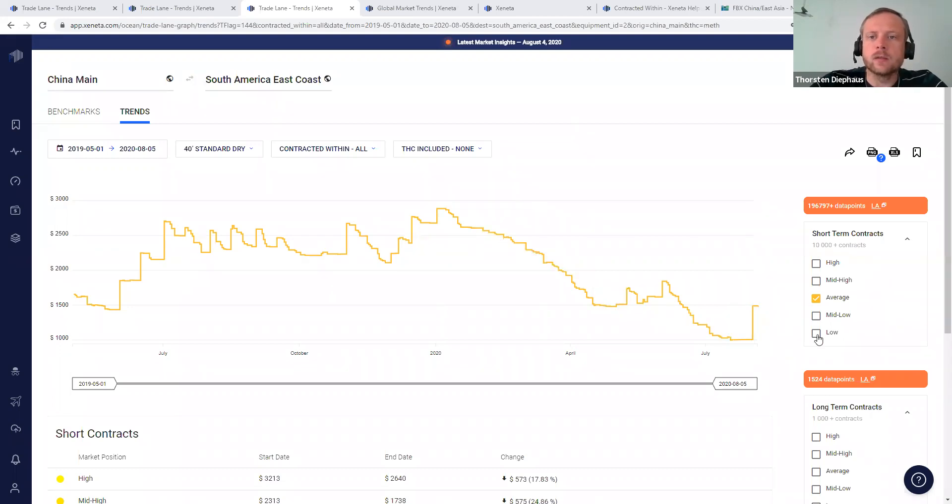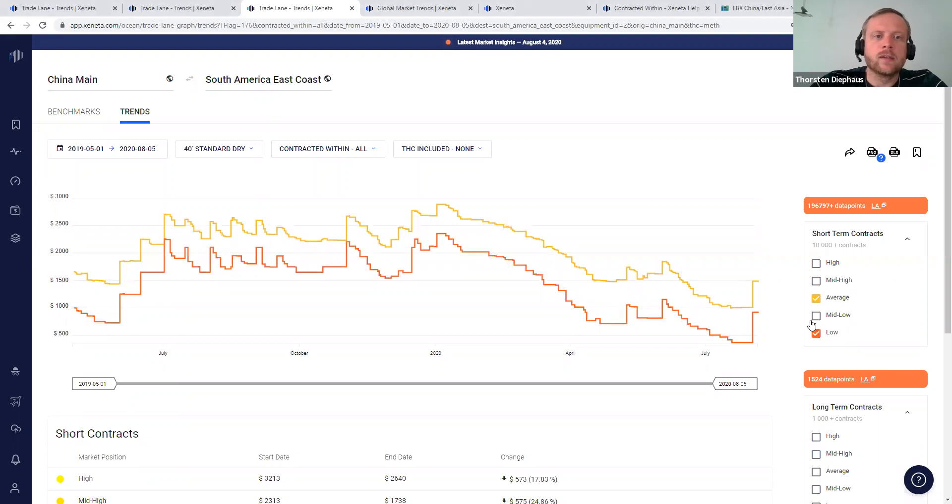If we check the low side, there is a similar development — just slightly below. We have seen prices as low as 365 and now this is going up to roughly 1000. We'll see if this sticks. If you jump to our platform, we update this information daily, and if something changes you will recognize it immediately whether it's going up or down.